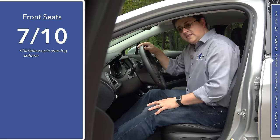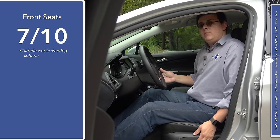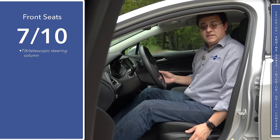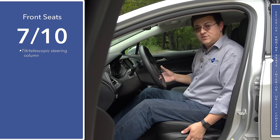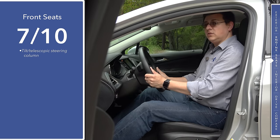Front seat comfort comes in at 7 out of 10 for the compact sedan and compact hatchback category, primarily because we don't have adjustable lumbar support in this driver's seat. Base models of the Cruze get a six-way manual adjustable driver's seat, while we have the optional eight-way power adjustable seat, and we do have a tilt telescopic steering column with a large range of motion.